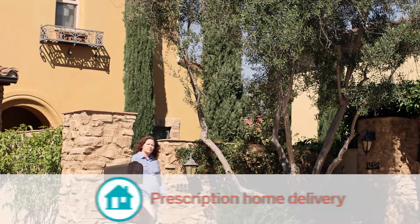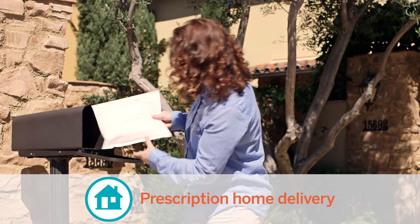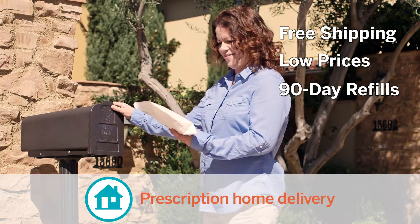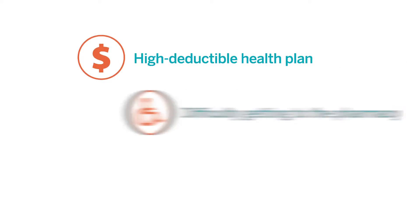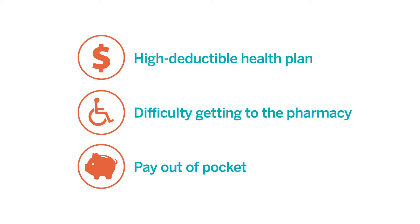The program provides an optional MedStart Connect home delivery service that offers patients free shipping, low prices on generics, and 90-day refills of their medication. Ideal for patients who have a high deductible health plan, have difficulty getting to the pharmacy, or who pay out-of-pocket for their prescriptions.